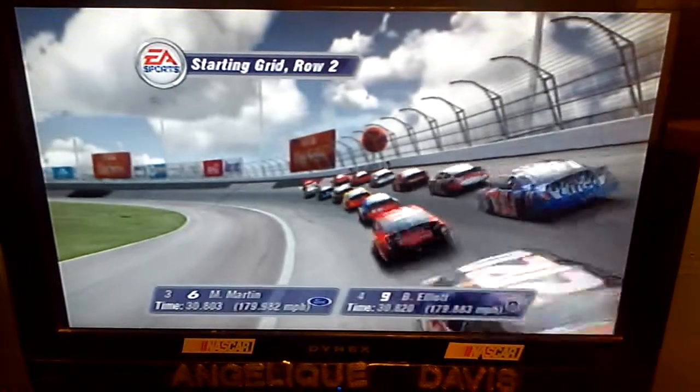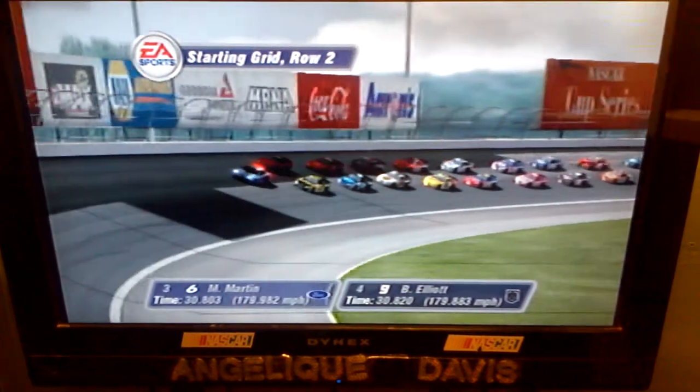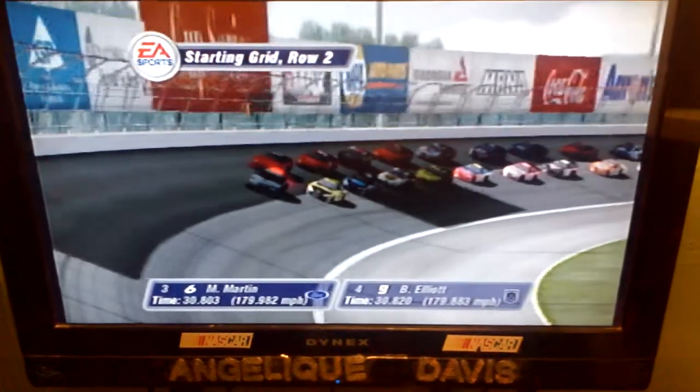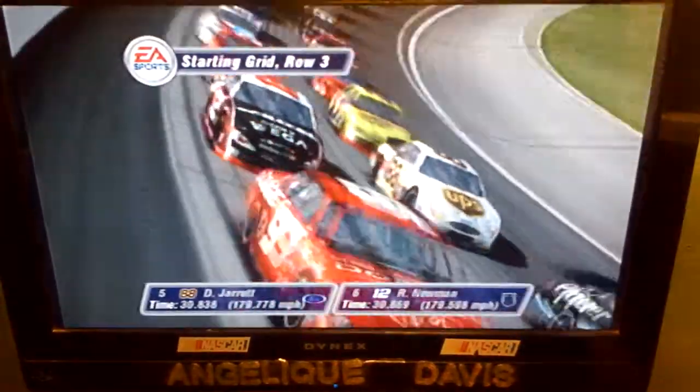In the second row are the Pfizer Ford and the Dodge Dealers UAW Dodge. Starting the race from row three are the UPS Ford and the Alltel Dodge.